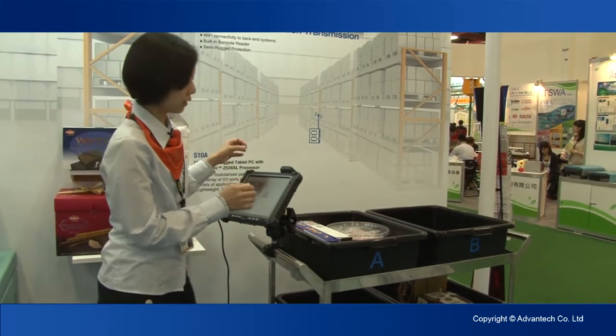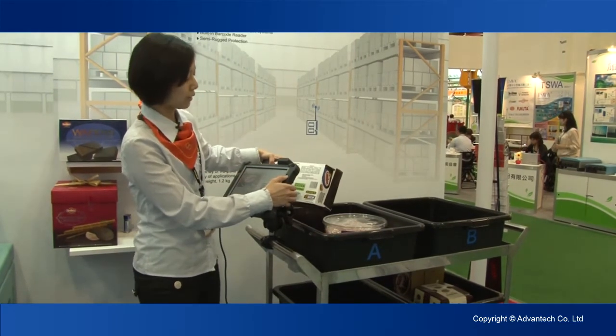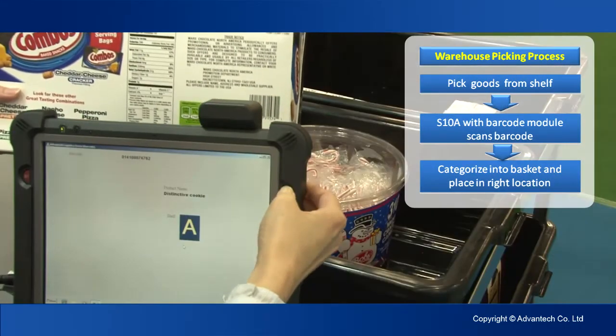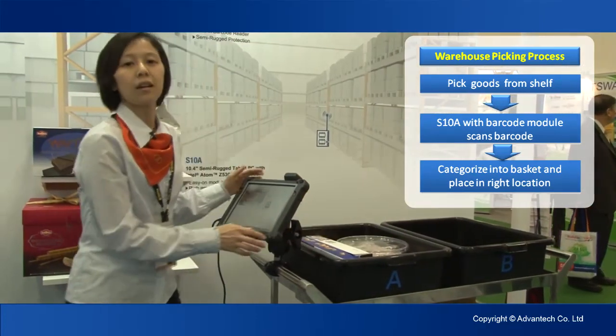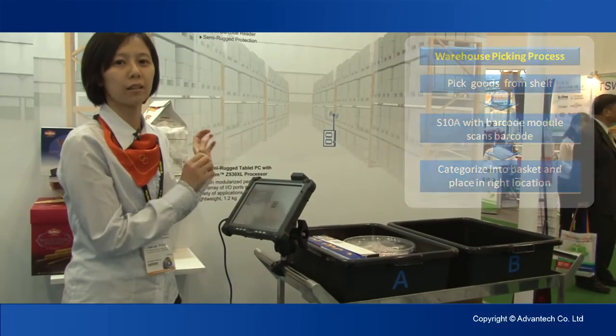Let me show how it works. When the employees get the goods, they can scan the barcode. After that, you can find the shelf for these goods, then put them in the right location.